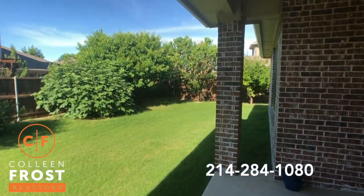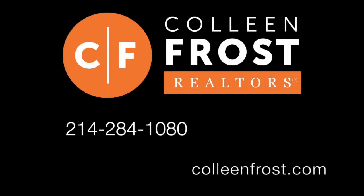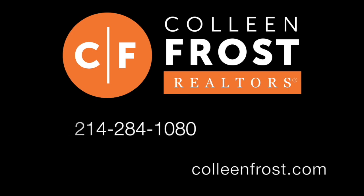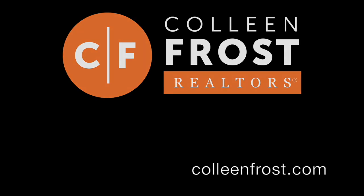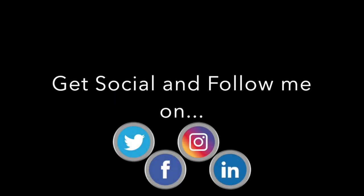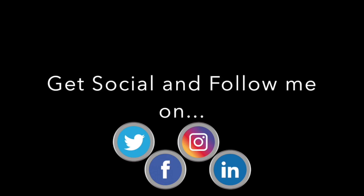And if you would like a private tour, all you have to do is give me a call at 214-284-1080. Check out our website — we'll have professional photographs at ColleenFrost.com. And make sure you follow us on social media like Facebook, Instagram, and YouTube. Have a great day.